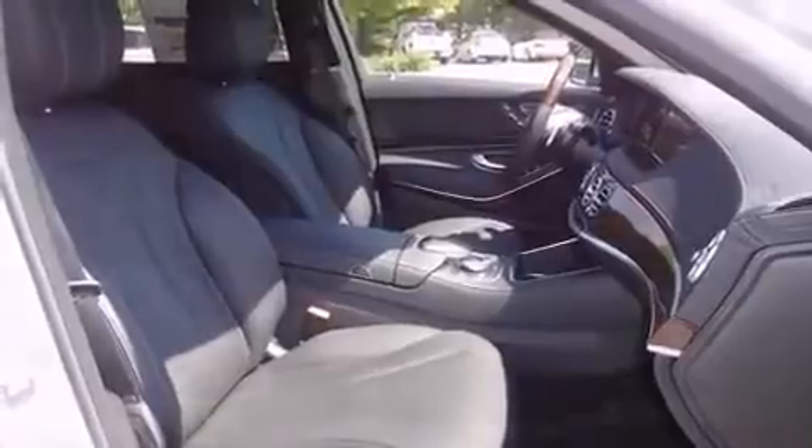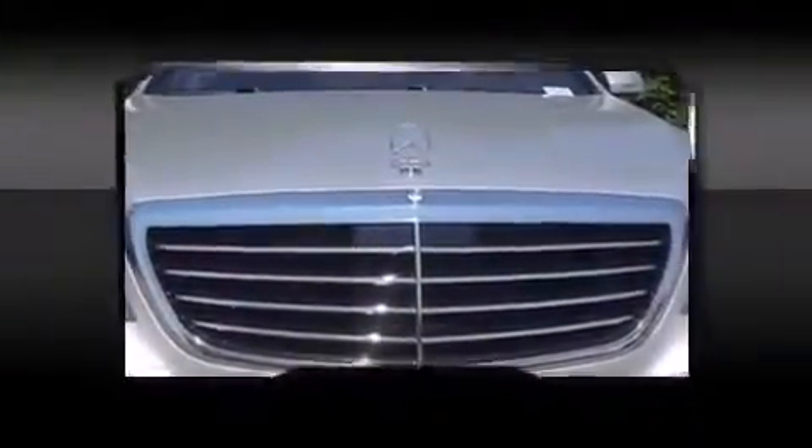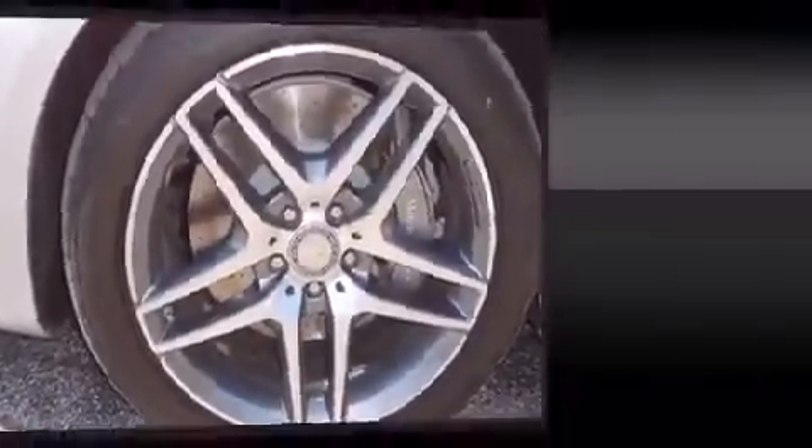A wealth of standard features mean that you no longer have to sacrifice, like leather upholstery, power trunk closing assist, front and rear reading lights, heated and ventilated seats, rain-sensing wipers, and power seats.